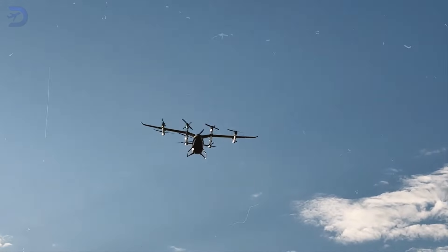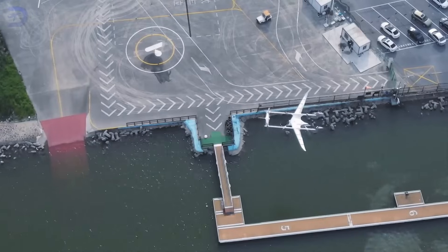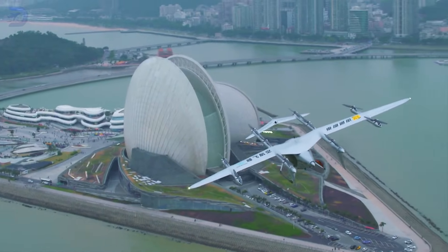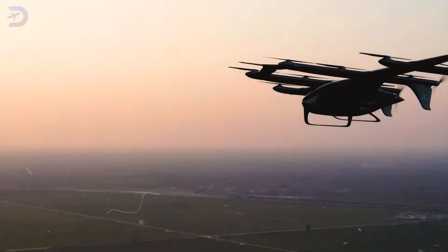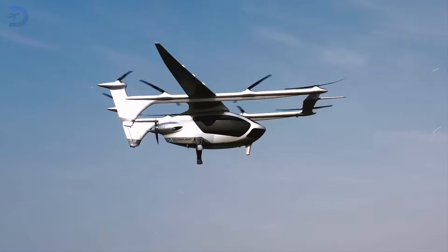To put it in perspective, Autoflight's current range is ideal for short city-to-city trips or commutes across sprawling metro areas. However, with next-gen batteries, the possibilities extend to interstate flights, regional travel, and beyond.